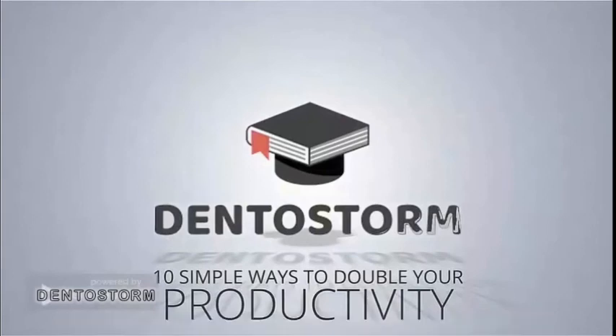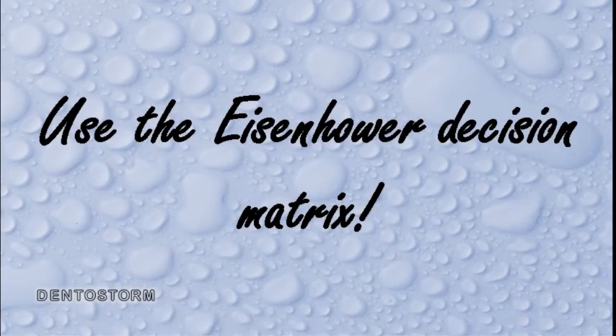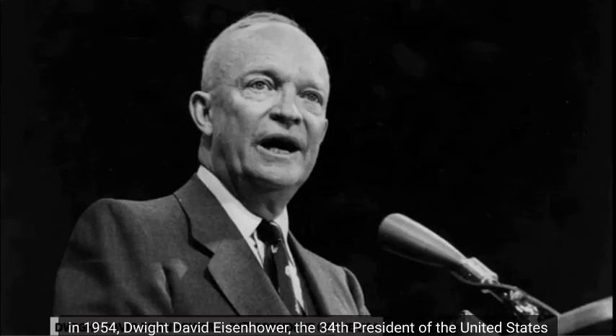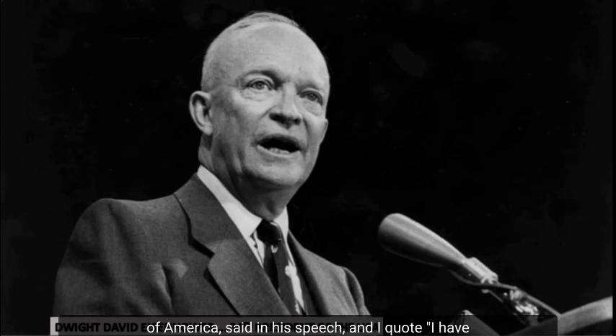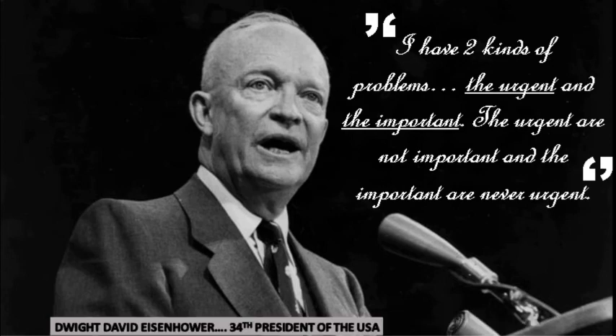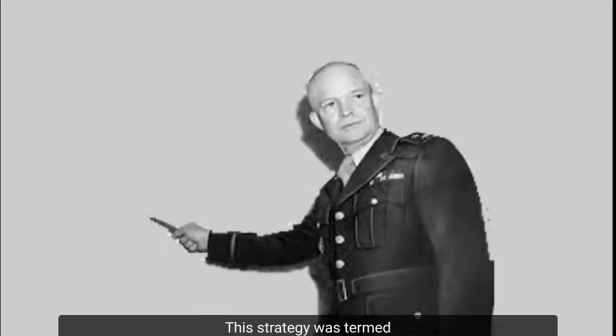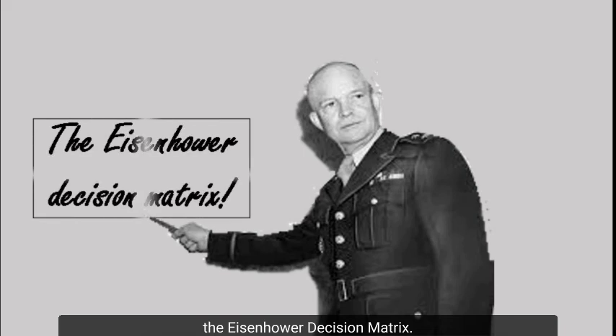Let's begin. Number 1: Use the Eisenhower Decision Matrix. In 1954, Dwight David Eisenhower, the 34th President of the United States of America, said in his speech: 'I have two kinds of problems — the urgent and the important. The urgent are not important, and the important are never urgent.'